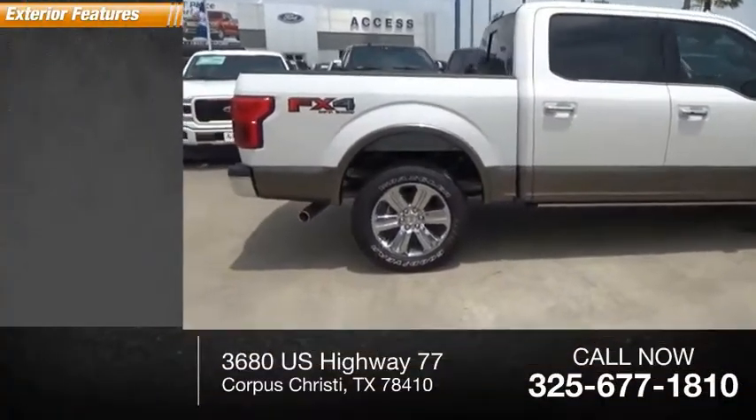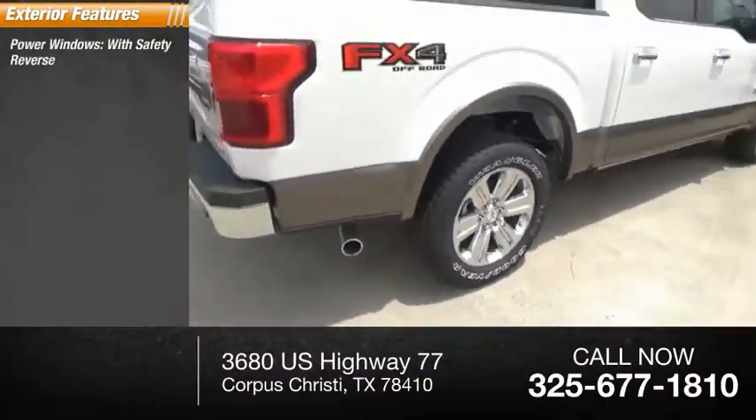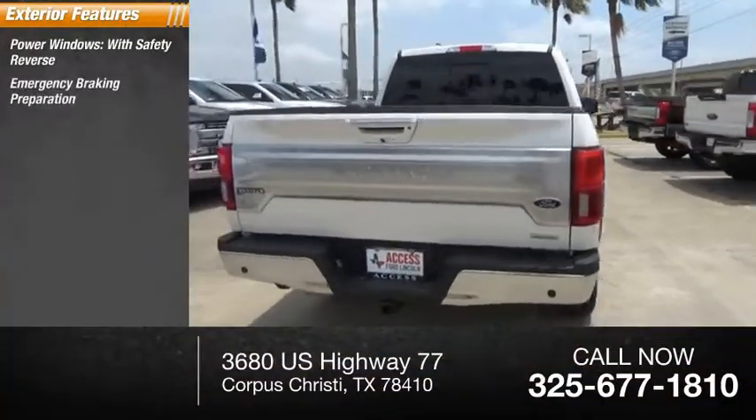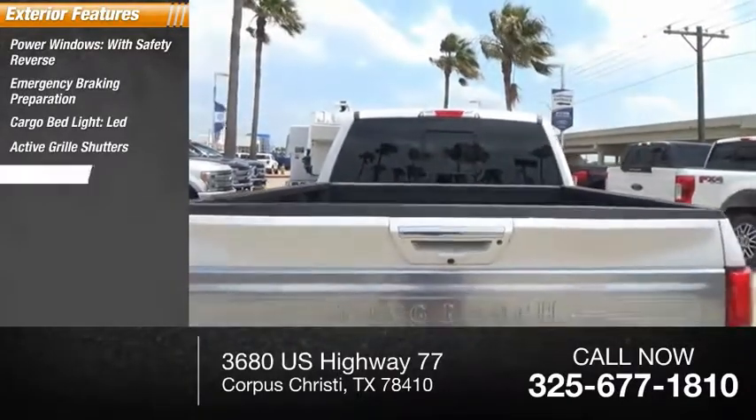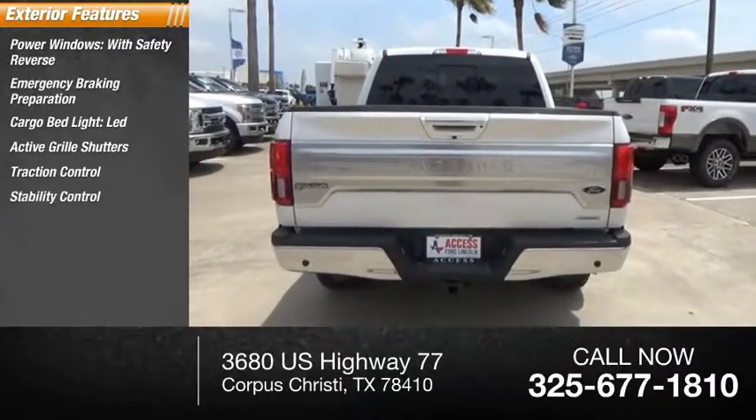Here are some of this vehicle's great options: power windows with safety reverse, emergency braking preparation, cargo bed light LED, active grille shutters, traction control, and stability control.